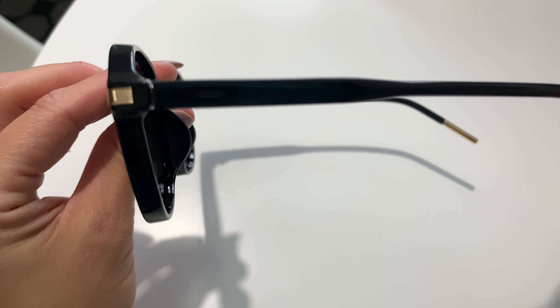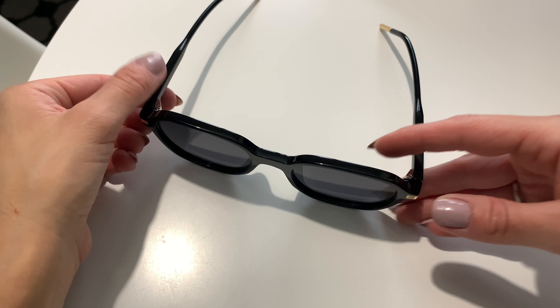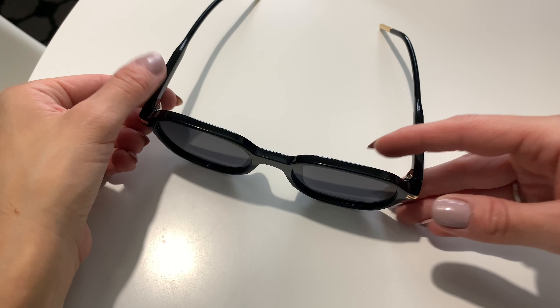I really like the shape of these ones — the square shape was really appealing to me. I really like the little gold trim that it had on the front of the frame as well as at the end of the arms.